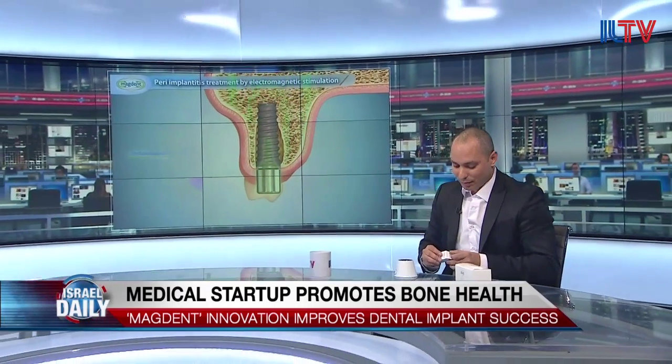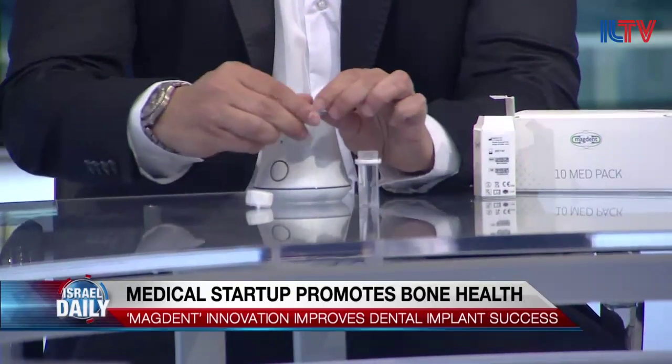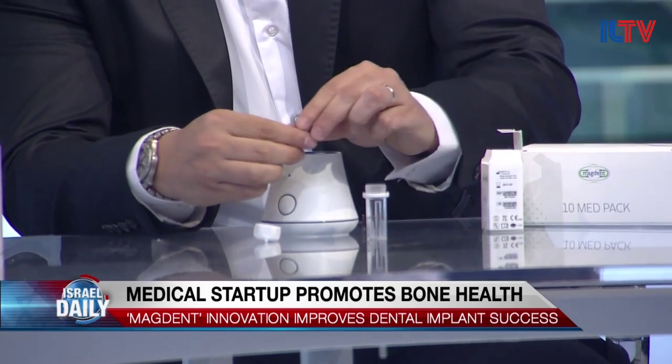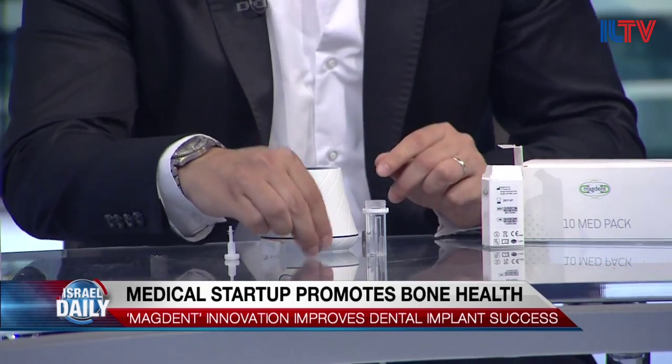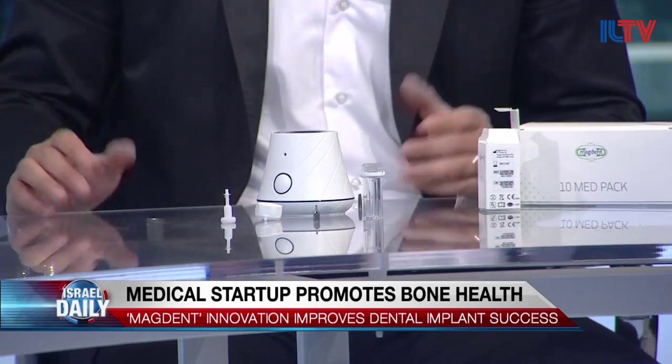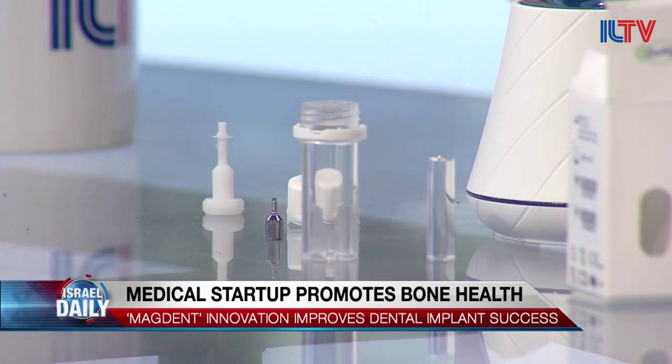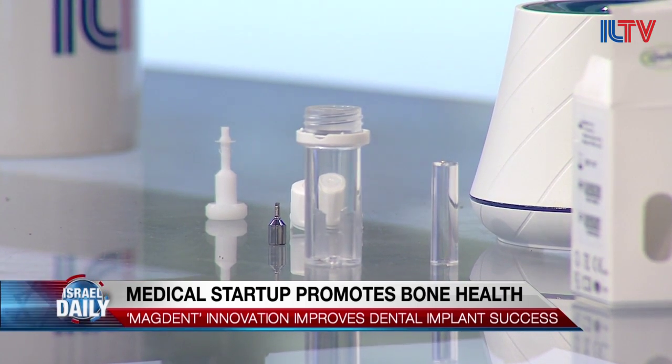I see you brought something with you — is this your product? Yeah, I brought a sample to show the product. It looks very small. This is four millimeters high, about the size of a tooth. And this is the real breakthrough. We were the first in the world to be able to miniaturize those machines and bring the technology of electromagnetic stimulation to fields beyond orthopedics.